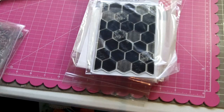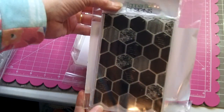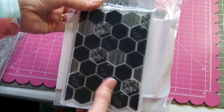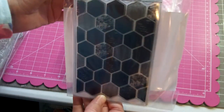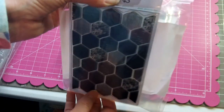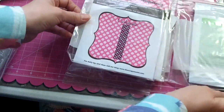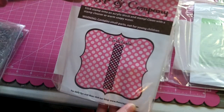Please put 'stamp destash' in the subject line of the email so it flags my attention even if it ends up in spam. This first lot is called Backgrounds and will be $30 shipped. I'll show you each of the stamps — some have been very well taken care of, some have not been used at all. The first one is a stamp set called Hello Hexagons from Tanner Bell Designs.